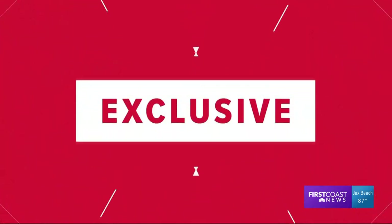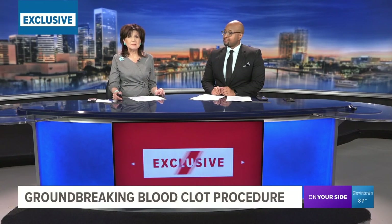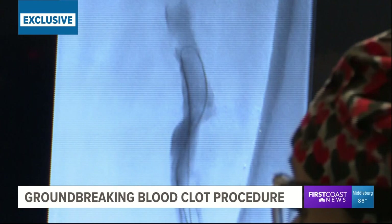In a story you'll see only on First Coast News tonight, a surgical procedure that will save hundreds of lives developed right here in Jacksonville. We are talking about blood clots — they can be life-altering or they can just kill in an instant. Now the team at HCA Florida Memorial Hospital pioneered having a team that uses a minimally invasive procedure.